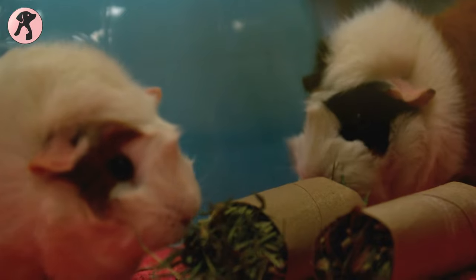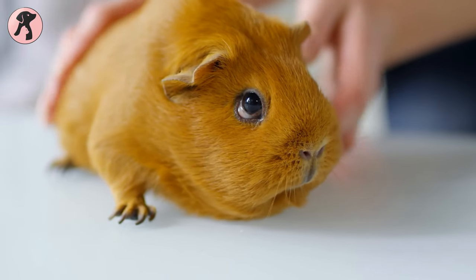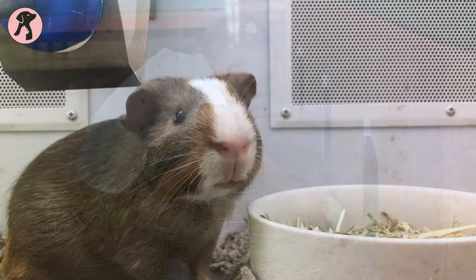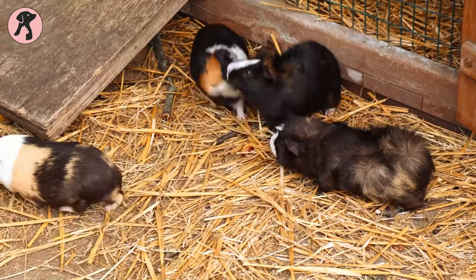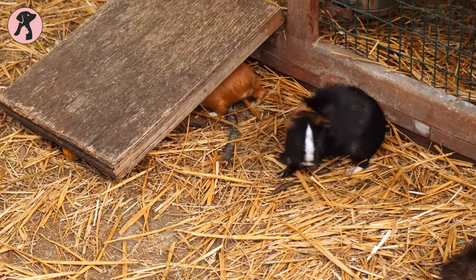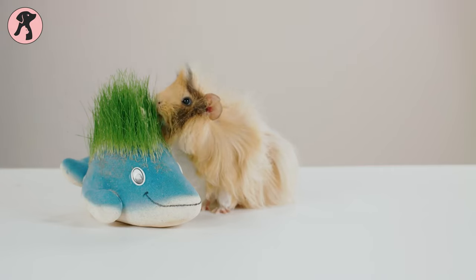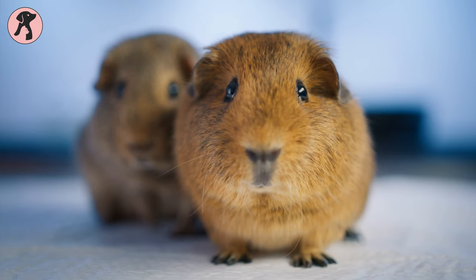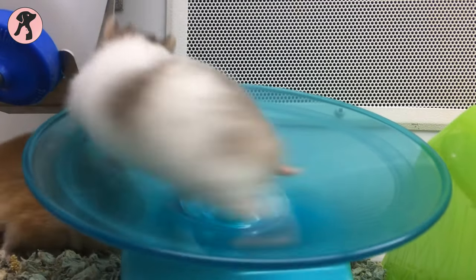Guinea pigs aren't pigs at all — surprising, right? These pint-sized fluffballs are a bundle of joy and a perfect addition to any pet-loving family. Guinea pigs are exceptional companions, known for their friendly and social nature. They'll greet you with adorable squeaks, wiggly noses, and those endearing little feet. These little furballs come in various colors, patterns, and even hair types, from the sleek and shiny to the delightfully fluffy. Despite their small stature, guinea pigs have big hearts and even bigger appetites — they munch on hay, veggies, and pellets with gusto. Their distinctive whistling sounds will brighten your day, and once you have one, you'll wonder how you ever lived without these delightful little companions.